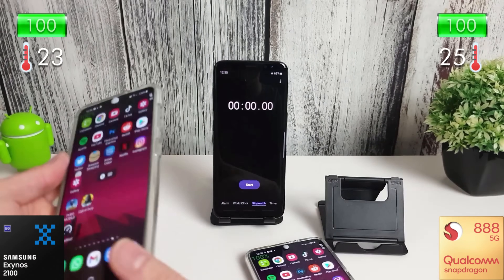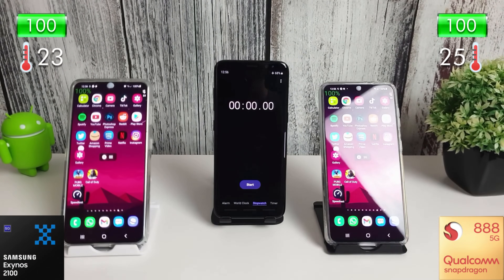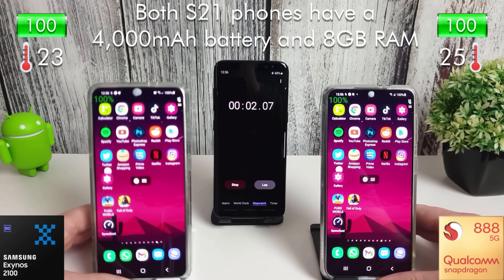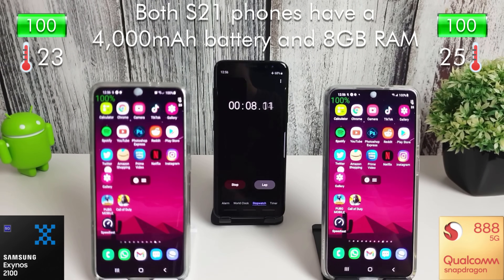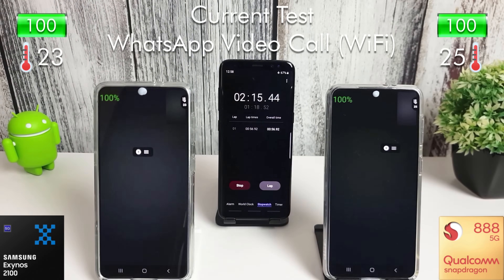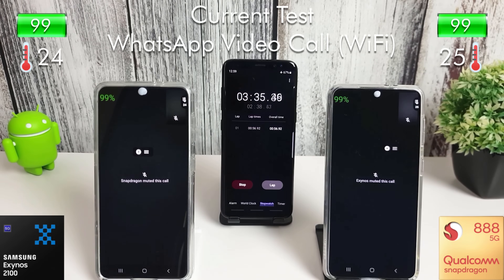Hi, it's Jon from Android edX and this is a battery drain comparison test for the Galaxy S21. On the left we have the Exynos 2100 variant and on the right we have the Snapdragon 888. In the top right and left of the screen you can see the battery indicator and the current system temperature, and what we're going to do in this test is just run through some common applications and some games and see how long both these phones can last.